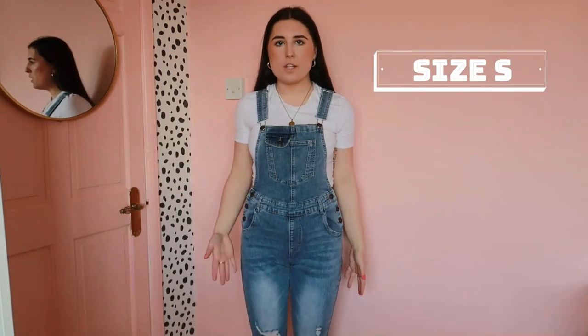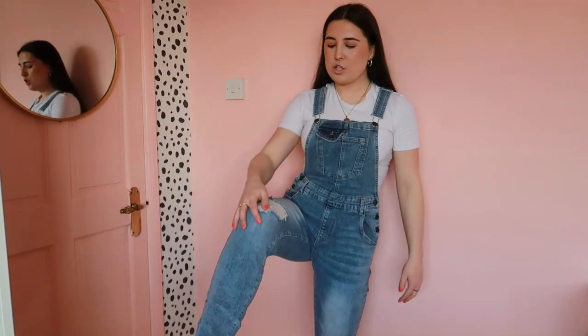I have never actually worn a pair of dungarees before and I have two pairs to show you. This first pair I actually really like now that I've got them on. They're distressed on the knees, the legs are skinny-cut and distressed at the bottom — really cool. I was thinking I could do a separate video styling dungarees just to show how not to look like a farmer or a big baby, because I feel like that's the risk with dungarees. But these ones are really, really nice.